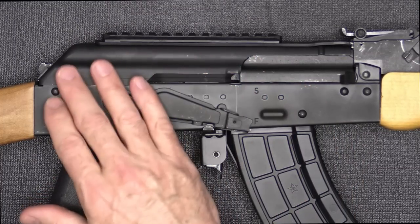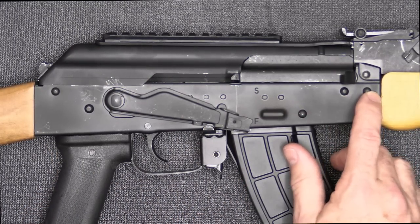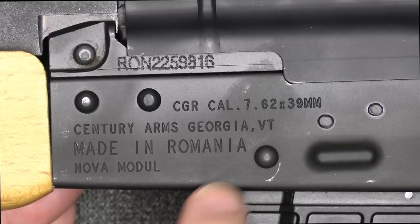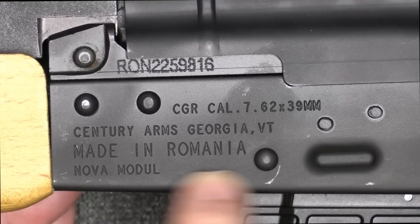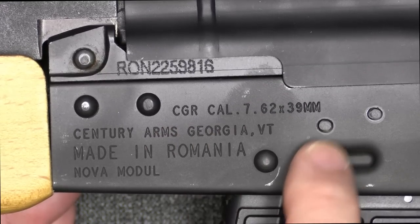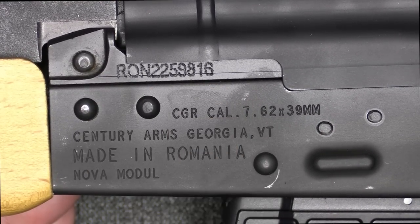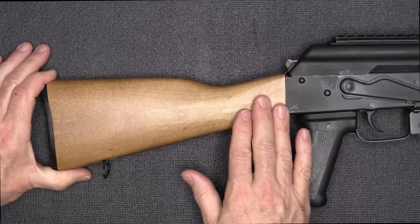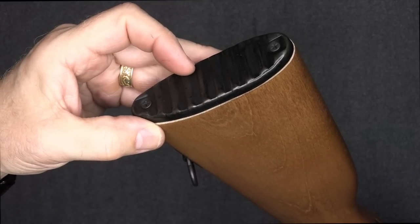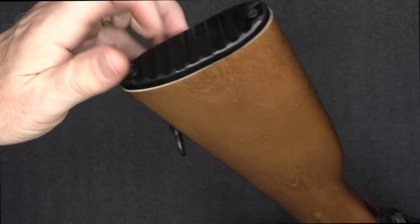The receiver and dust cover have an anodized finish, and the rivets seem to be well done. We have our XY markings — imported by Century Arms, Georgia, Vermont, made in Romania, Nova Modul. CGR caliber 7.62x39. The serial number is right up at the top. We have a black polymer grip and the blonde wood with a sling swivel. The butt plate has no compartment for a cleaning kit, but it does have ridges all the way down and is metal.